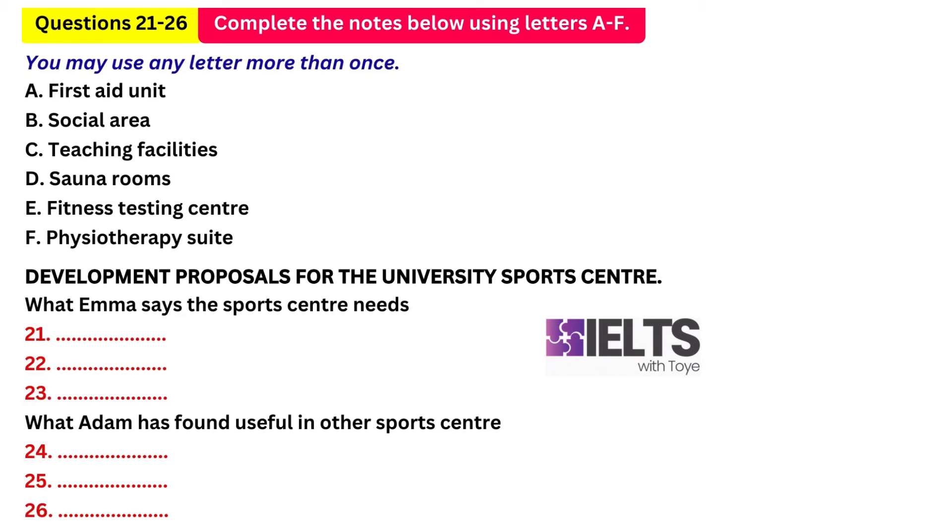Another thing I've heard some universities do, especially newer ones, is provide rooms and equipment for lectures to take place actually inside their sports centres. I've got first-hand experience of that — we used to have some of our sports science lectures right next to the main sports hall and it made what we were hearing about seem much more relevant to the real world. However, we won't have unlimited space and I don't think providing more lecture halls is going to be one of our priorities, so I'd be against that one.